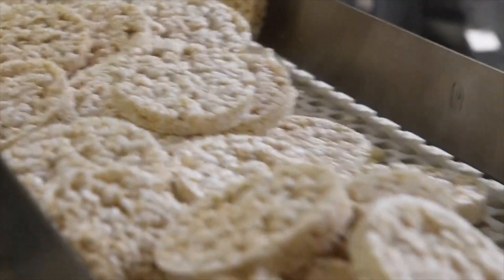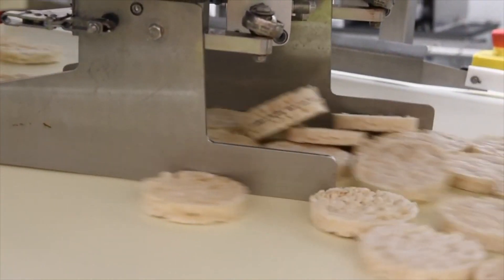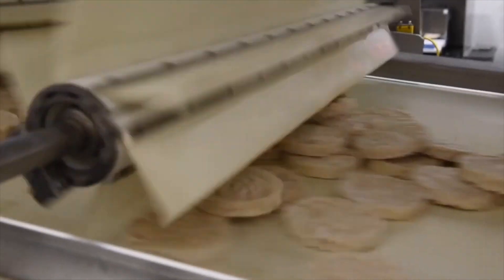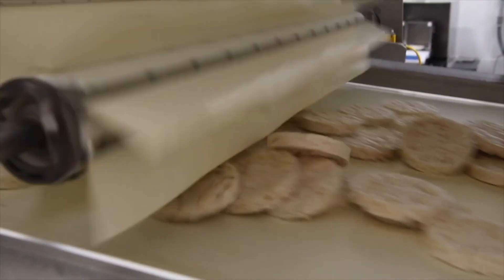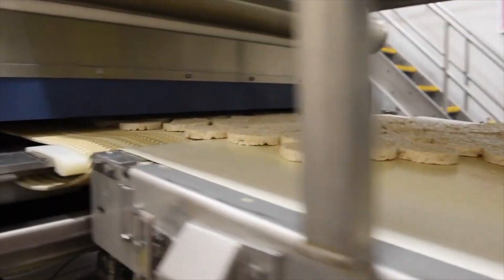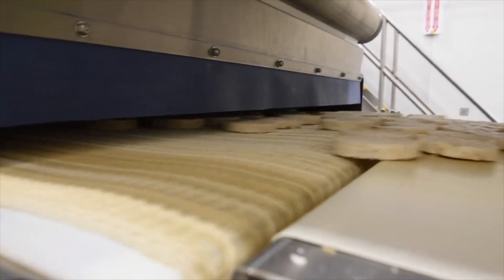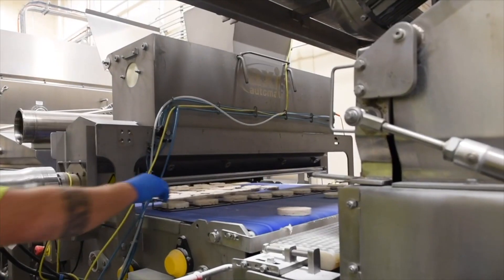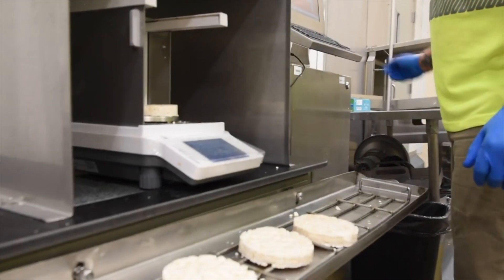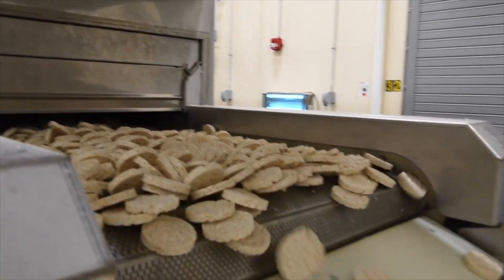After being popped, all the rice cakes are transferred to the flavoring room where they become some of your favorite flavored Quaker rice cakes. To make sure each one tastes just like the one next to it, we first have to put the freshly popped cakes in single layers. Next, they go to a piece of equipment that applies just the right amount of either a dry seasoning or slurry, which is a wet seasoning, to the freshly popped rice cakes. Now that the rice cakes have been flavored and quality approved, it is time for the final step.